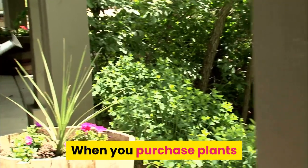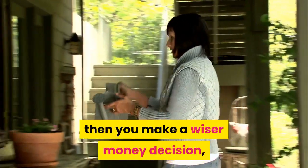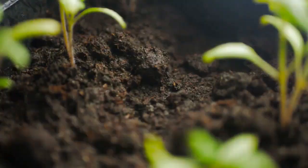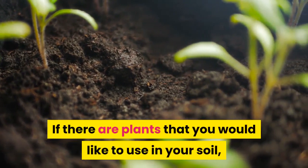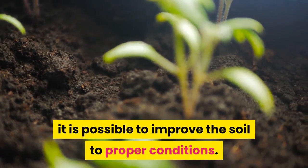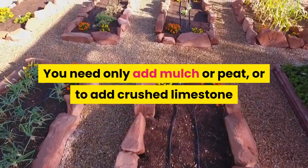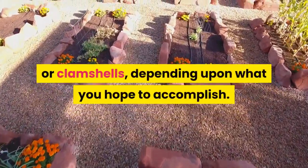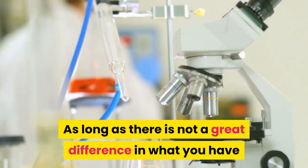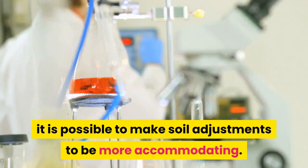When you purchase plants that will succeed in the soil conditions present in your yard, you make a wiser money decision and end up with a more attractive landscape. If there are plants you would like to use but the soil is not quite ideal, it is possible to improve the soil by adding mulch, peat, crushed limestone, or clamshells, depending upon what you hope to accomplish.